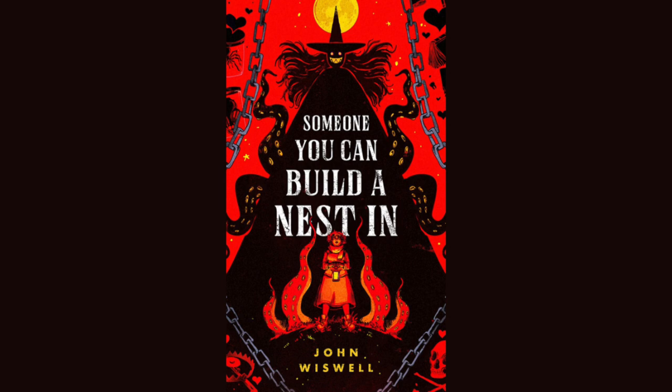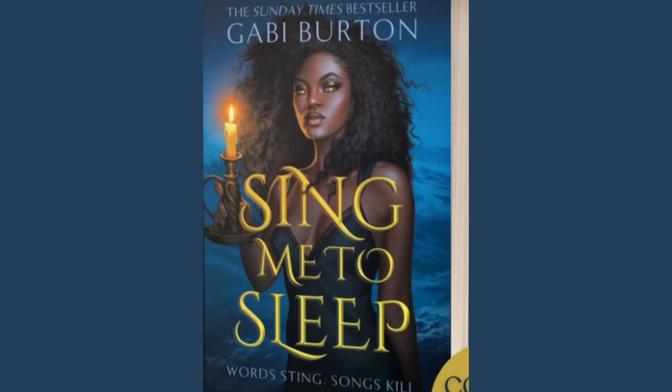Someone You Can Build a Nest In by John Wiswell. The publisher is Daw. Artist is James Fenner. The publication date is February 20th, 2024. Not gonna lie, I was interested in this up until I read 'Monster Slaying Fantasy Romance.' I might wait until after it's been out to try it, but I did hear it is from the monster's point of view, which is intriguing. It's also queer, but again, fantastic looking cover.